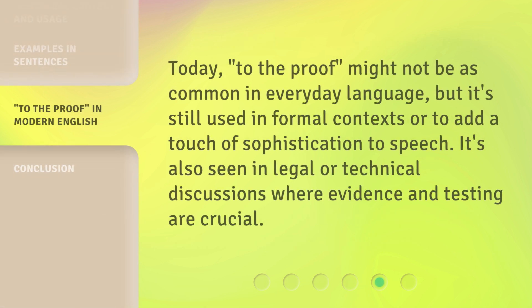Today, 'to the proof' might not be as common in everyday language, but it's still used in formal contexts or to add a touch of sophistication to speech. It's also seen in legal or technical discussions where evidence and testing are crucial.